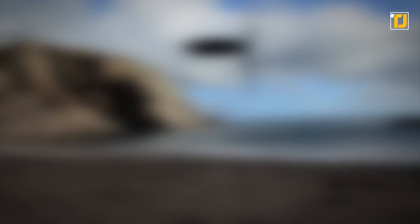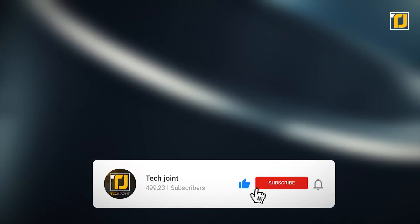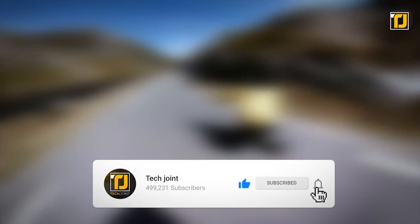Comment below which of these gadgets you can't wait to buy. Don't forget to like the video, subscribe to TechJoint, and we'll see you in the next one.